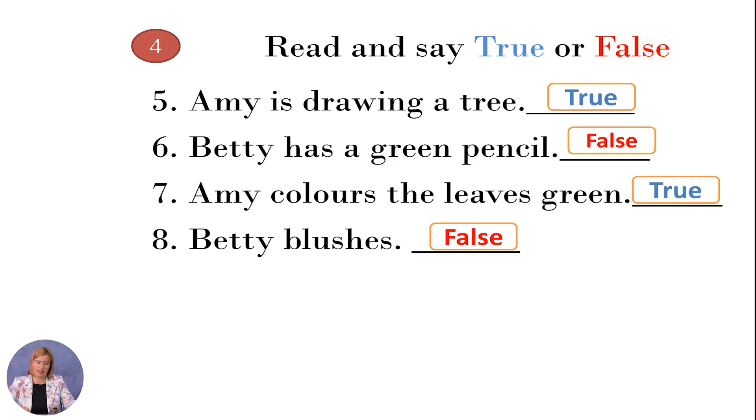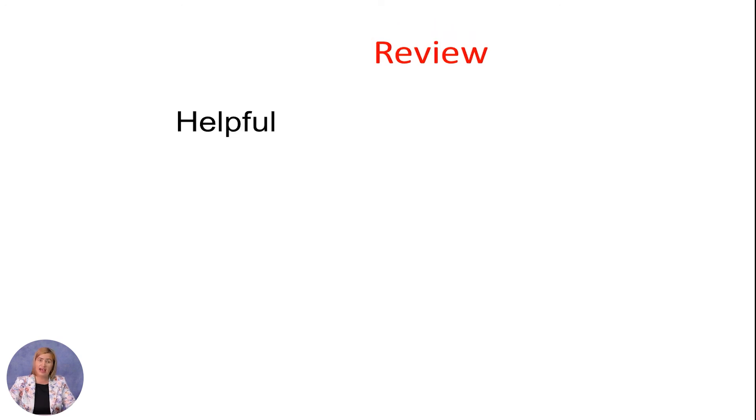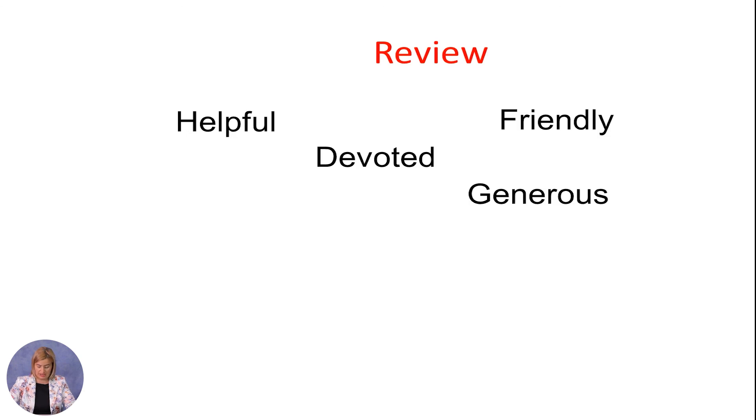It is time to make a review. We talked about the question 'What is she/he like?' — this question is used to refer to someone's personality or character. We also learned words for describing personality and character, such as helpful, friendly, devoted, and generous.